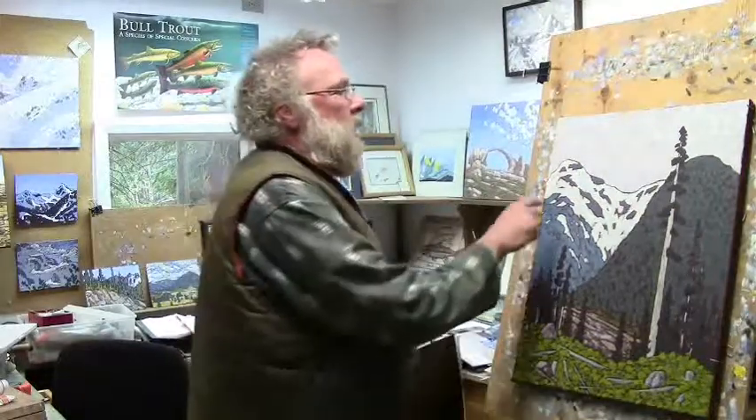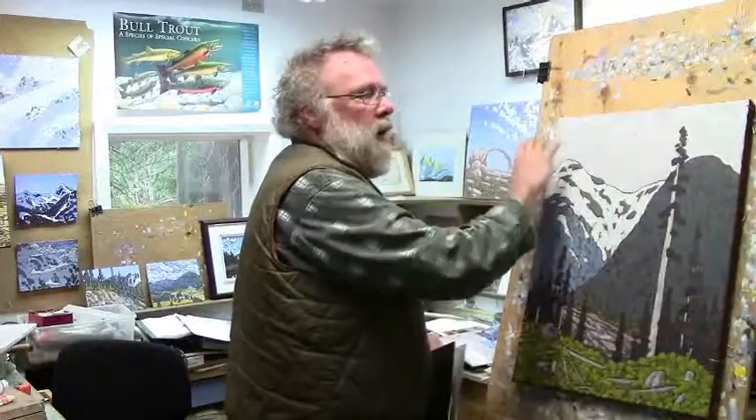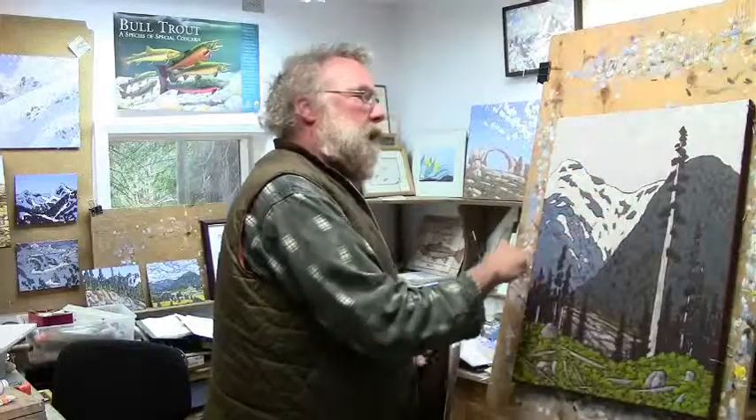So I basically do the same thing. I take a canvas, paint it brown the same as I've done with one of these panels, and then just go in very quickly blocking out the colors and the shapes, keeping the brush strokes as active as I possibly can and not overpainting it.